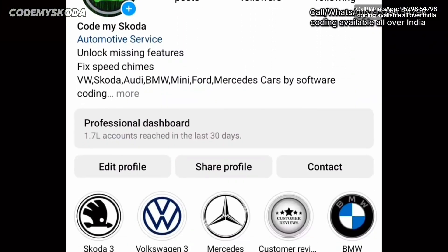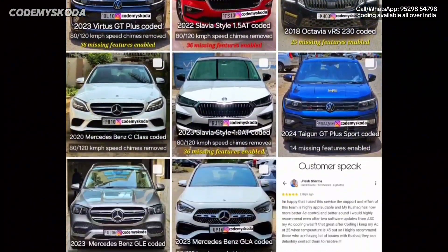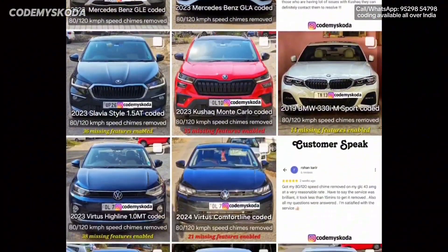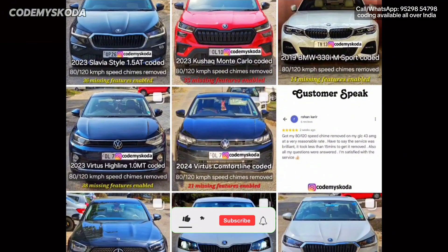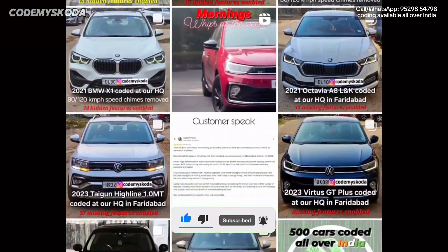We have coded more than 750 cars all over India. You can check us out on Instagram. If you want to get these features enabled in your car, you can ping us on WhatsApp or Instagram — links are provided in the description. Please like, share, comment, and subscribe. Thank you for watching.